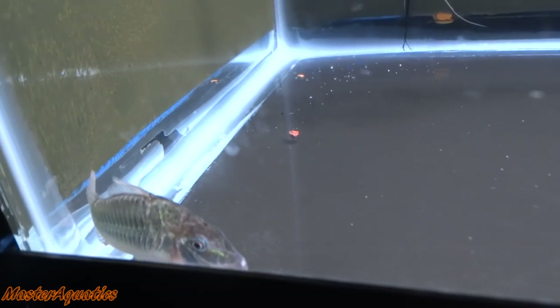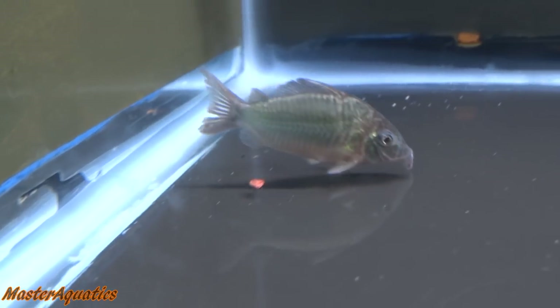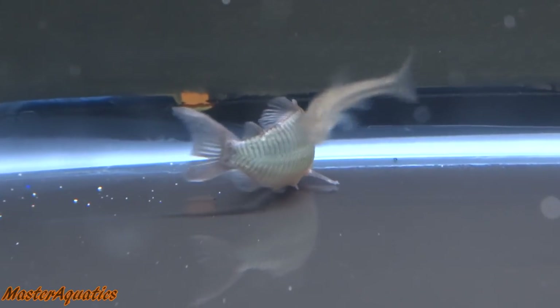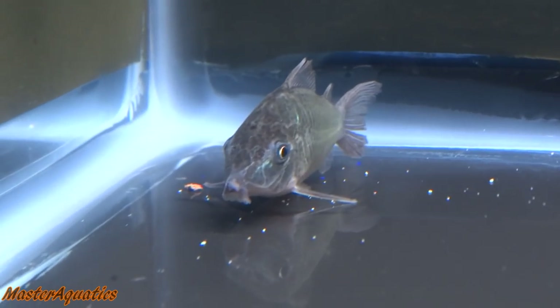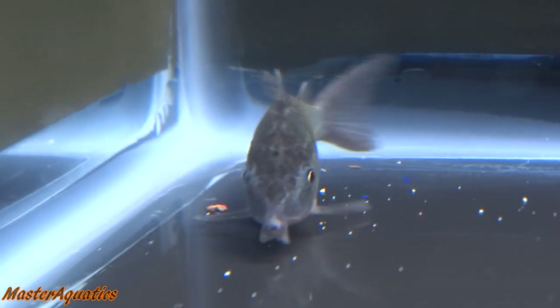Amazing looking fish. His mouth's kind of weird though — I've never seen a corydoras's mouth look like that. I wish he would stand still so I can get some good shots of this guy, but he's constantly moving around. Stand still buddy, so we can all admire your beauty.